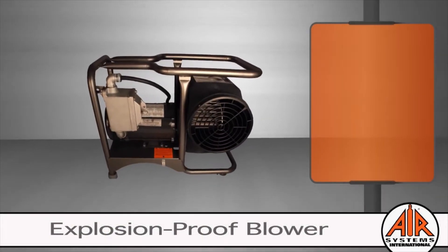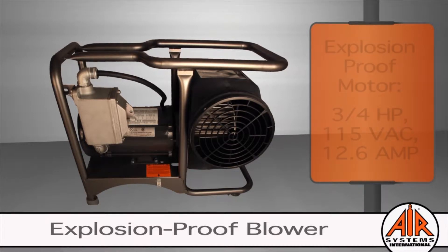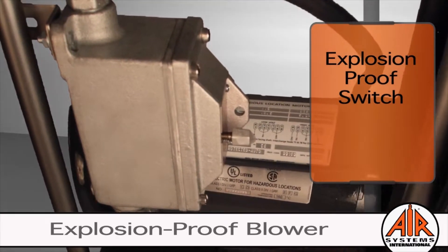The industrial grade centrifugal blower is built to last. It comes with a continuous rated, powerful three-quarter horsepower explosion-proof motor that is rated for outdoor use. For added versatility, Air Systems has included a hard-wired explosion-proof on-off switch for all explosion-proof blowers.